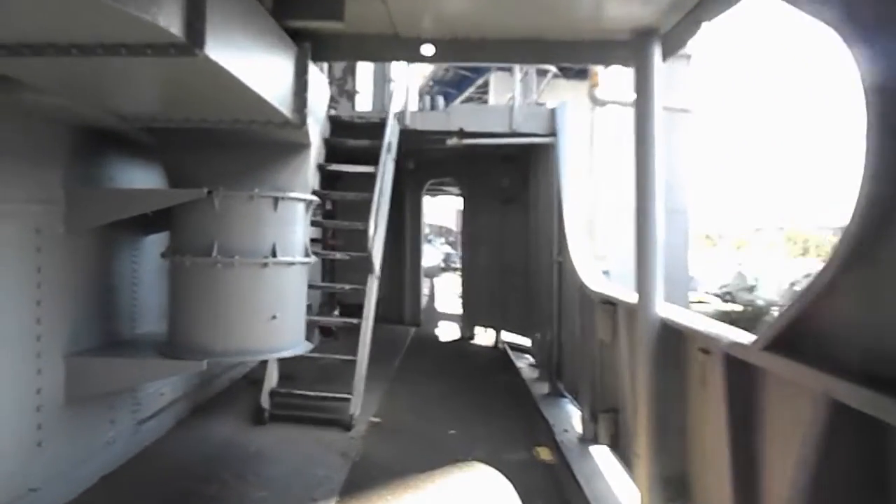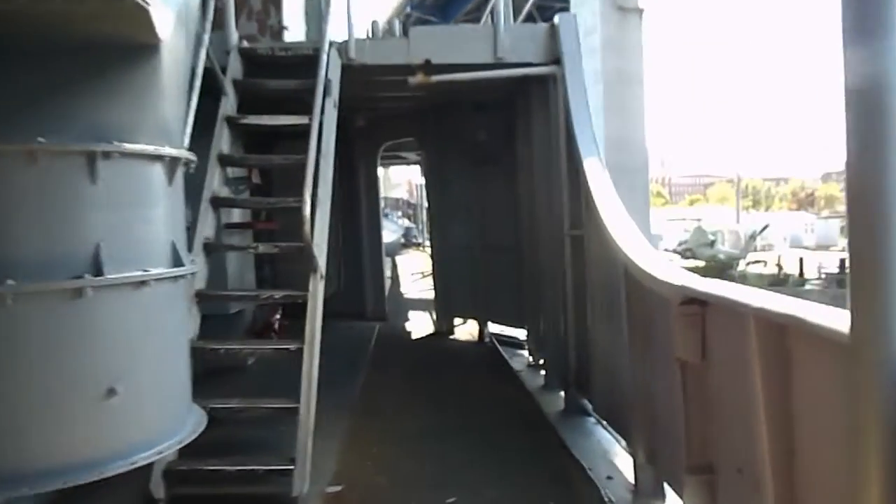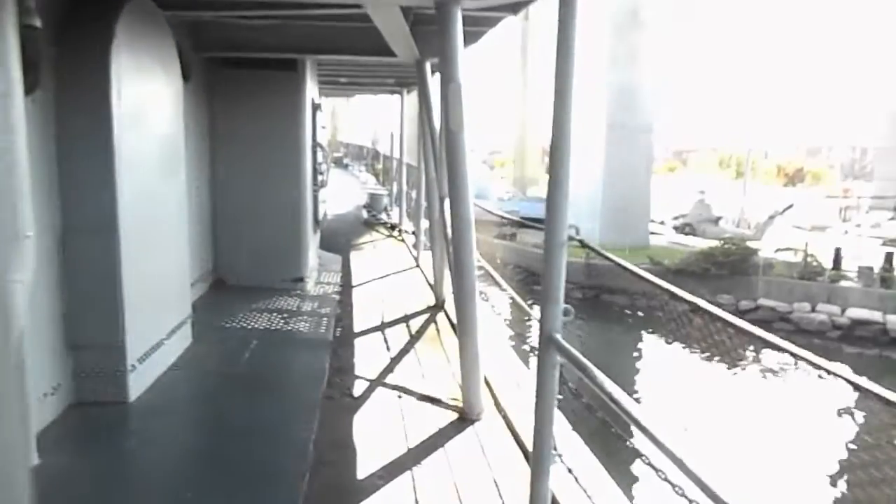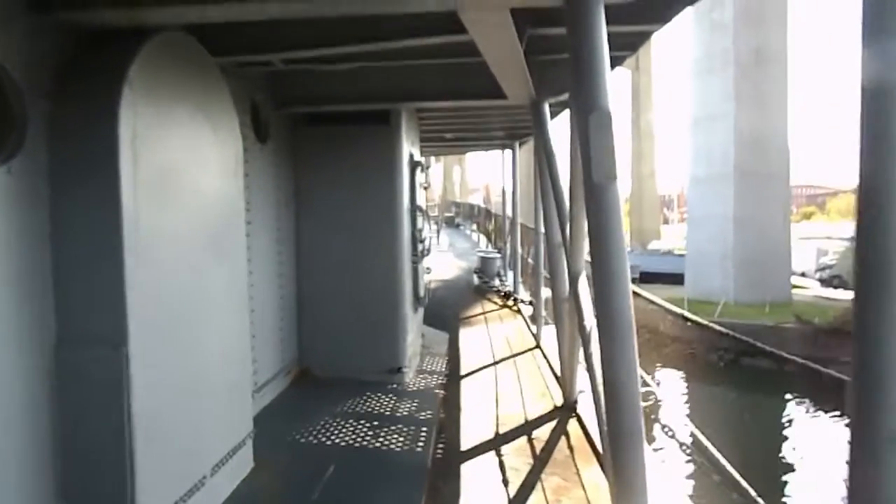The USS JP Kennedy was commissioned in 1945. It successfully performed numerous assignments until being decommissioned in 1973. Its final resting grounds is here in Battleship Cove in Fall River, Massachusetts.